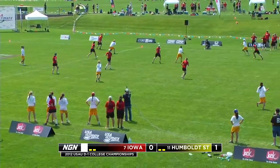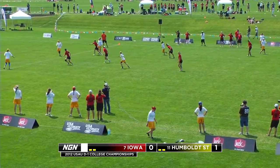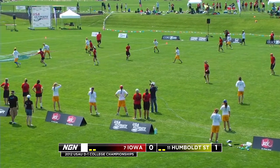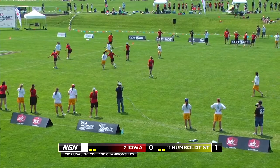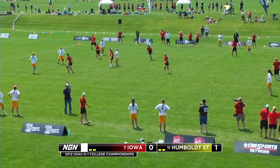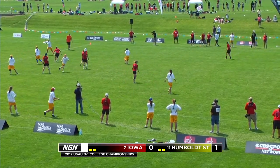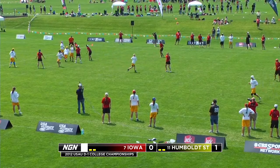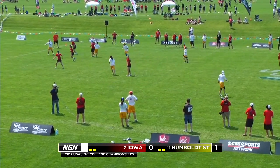Iowa running a zone, trying to use the wind to their advantage. Speaking with Iowa coach Michael Lunn before this game, he said he was incredibly excited to try out some of their zones. They're a north-central team — they love this wind. We're going to see a lot of different variations of zone today. This one seems to be really effectively shutting down Humboldt. They're swinging it back and forth pretty well, but they haven't been able to gain much upfield. Humboldt State is doing just a little too much horizontal right now — not even looking downfield when they catch the disc.